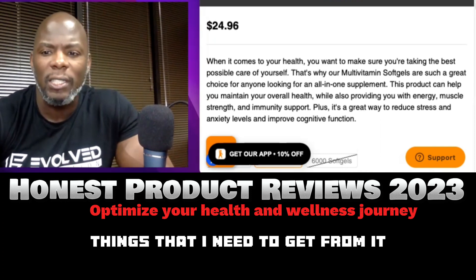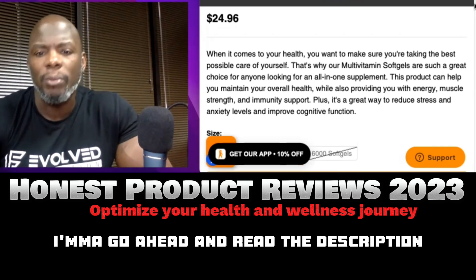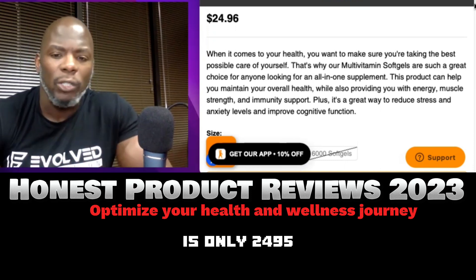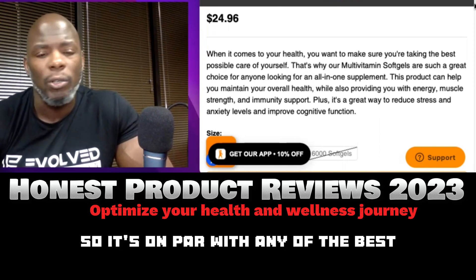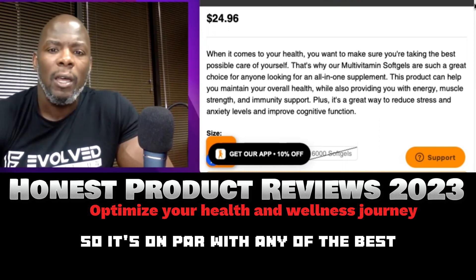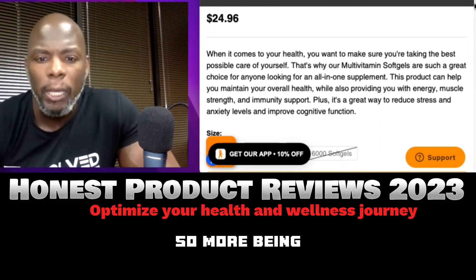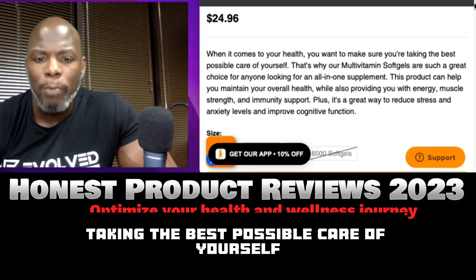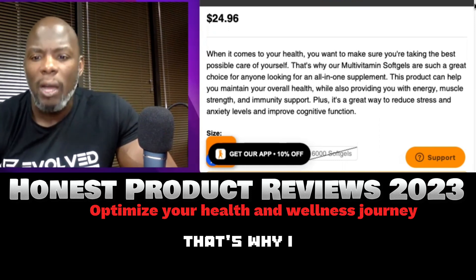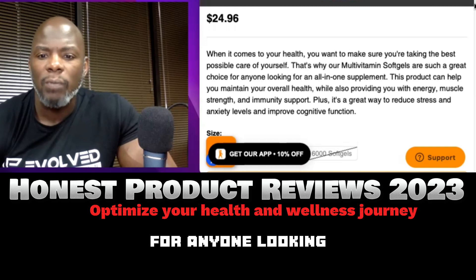I was surprised by the energy I got from this multivitamin so far. It's only $24.95 for 300 servings, which is on par with the best prices out there — you get more capsules, so more bang for your buck. When it comes to health, you want to make sure you're taking the best possible care of yourself, and that's why multivitamin soft gels are a great all-in-one choice.